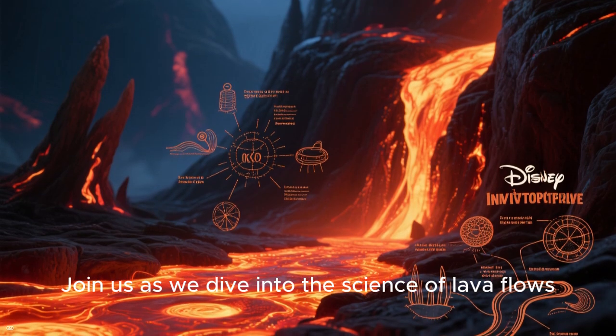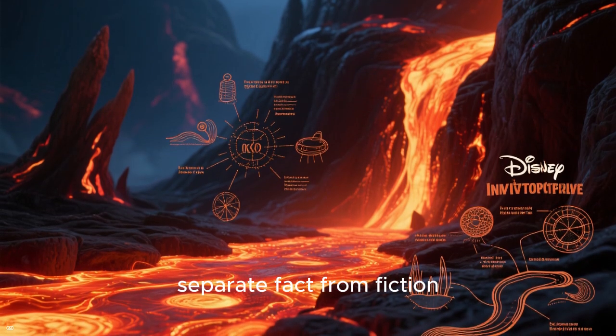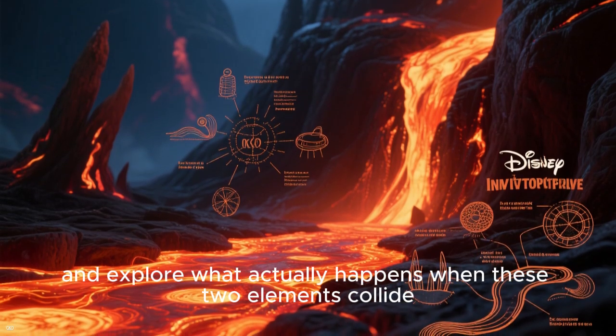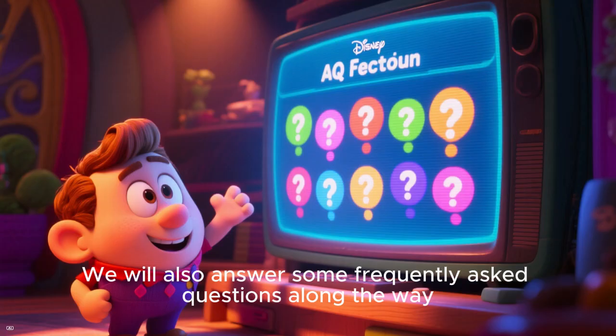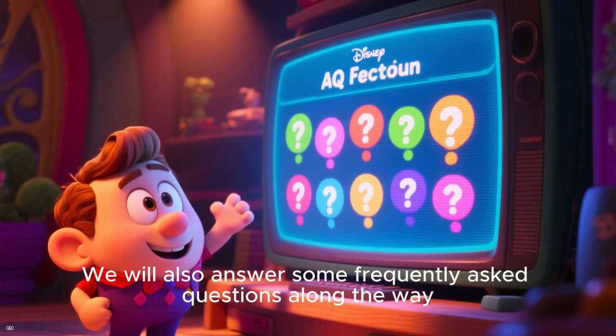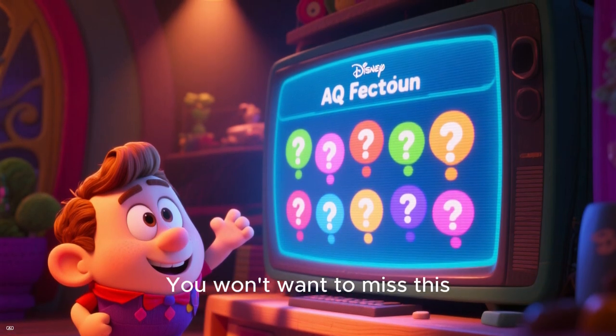Join us as we dive into the science of lava flows, separate fact from fiction, and explore what actually happens when these two elements collide. We will also answer some frequently asked questions along the way. You won't want to miss this.